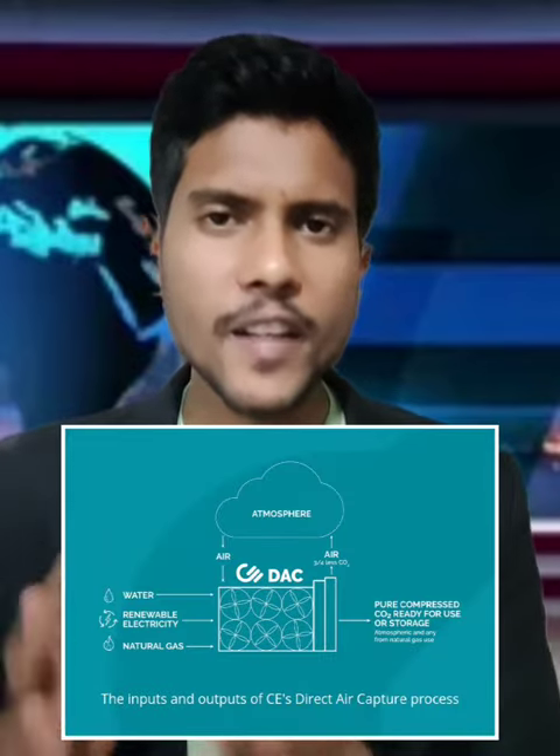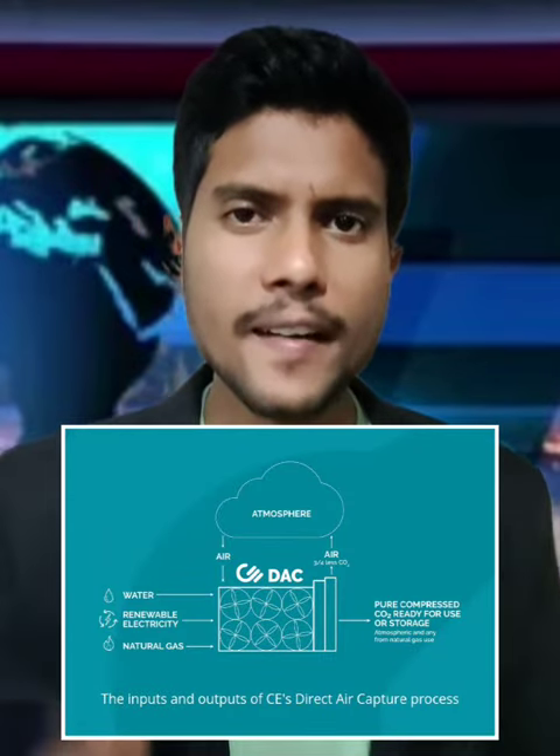Hey Nippo, hear me out. Direct Air Capture is a technology that is used to capture the carbon dioxide directly from the atmosphere with the help of mechanical systems.